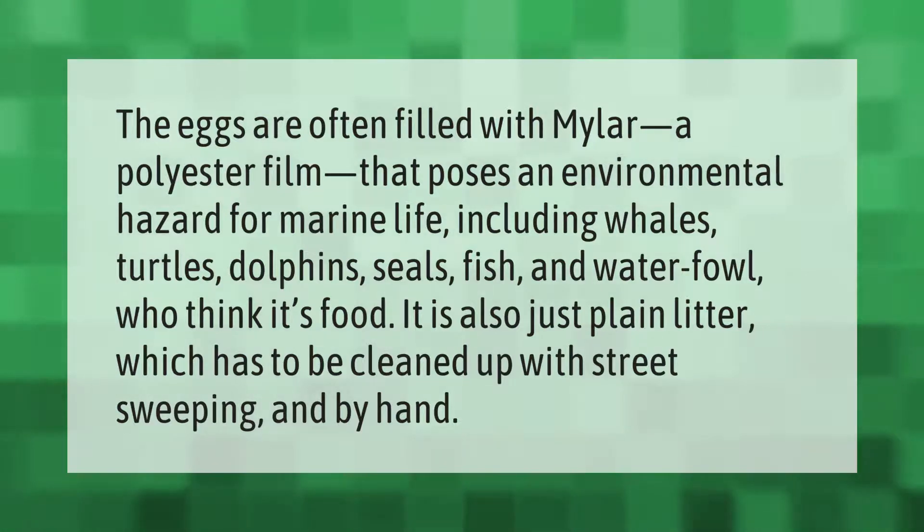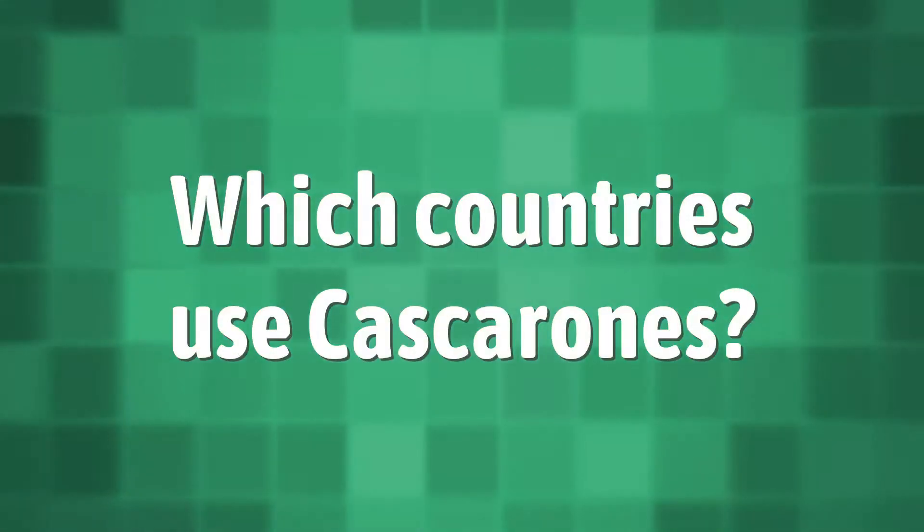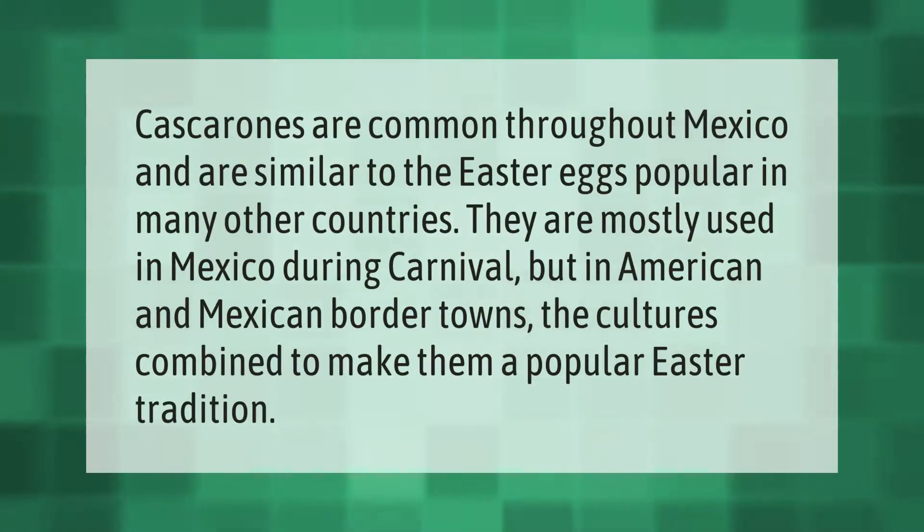Cascaronas are common throughout Mexico and are similar to the Easter eggs popular in many other countries. They are mostly used in Mexico during carnival, but in American and Mexican border towns the cultures combine to make them a popular Easter tradition.